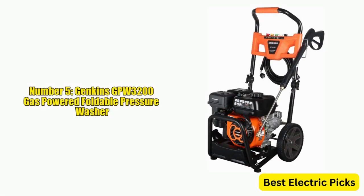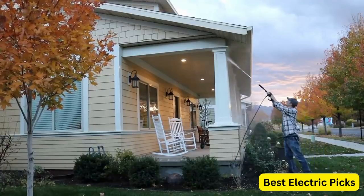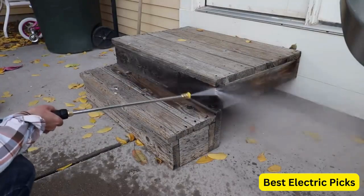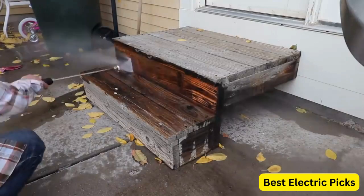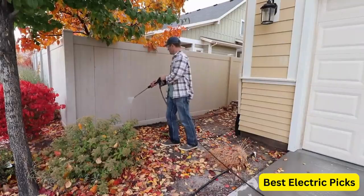Number 5: Jenkins GPW-3200 Gas Powered Foldable Pressure Washer. The Jenkins GPW-3200 Gas Powered Foldable Pressure Washer is a versatile and convenient cleaning tool that can help you tackle a variety of outdoor cleaning tasks. With a maximum pressure of 3,200 PSI and a maximum flow rate of 2.5 GPM, this pressure washer is capable of removing tough dirt and grime from surfaces such as cars, patios, and decks.